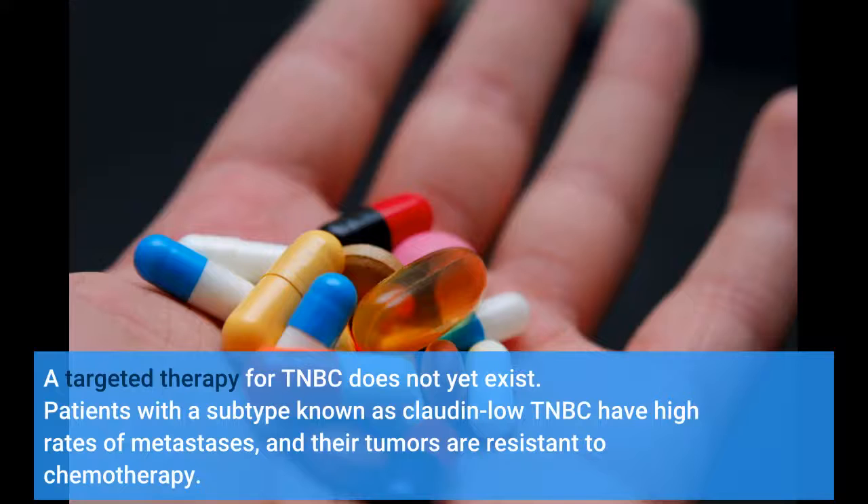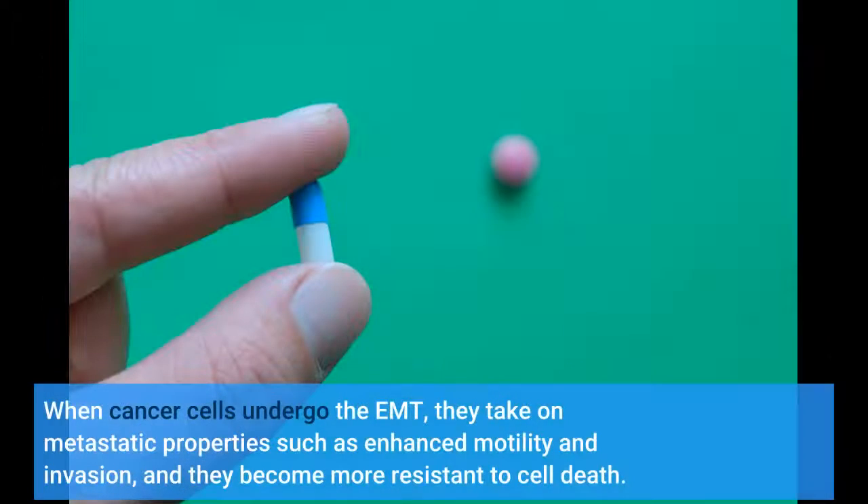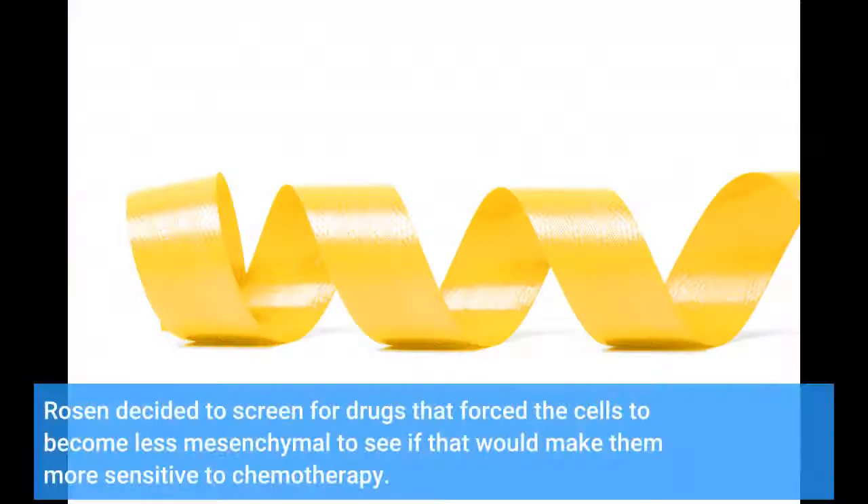A targeted therapy for TNBC does not yet exist. Patients with a subtype known as claudin-low TNBC have high rates of metastasis, and their tumors are resistant to chemotherapy. When cancer cells undergo the EMT, they take on metastatic properties such as enhanced motility and invasion, and they become more resistant to cell death. Rosen decided to screen for drugs that forced the cells to become less mesenchymal to see if that would make them more sensitive to chemotherapy.